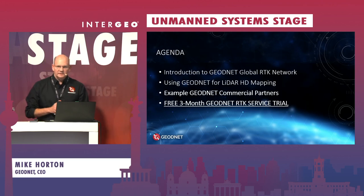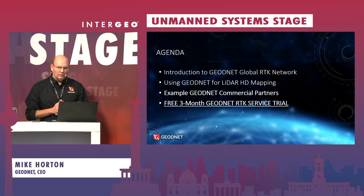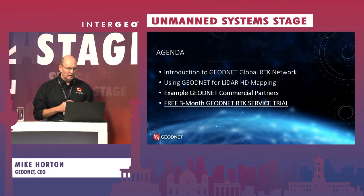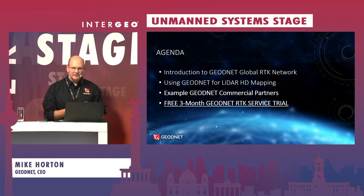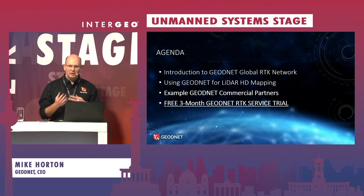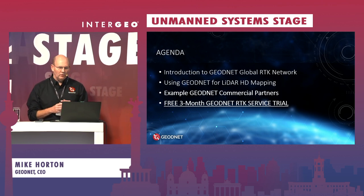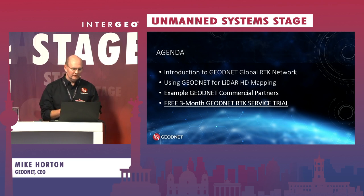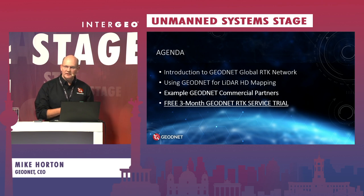What I'm going to talk about today is the GeoNet Global RTK Network, and how using the GeoNet Global RTK Network can enhance and speed up the process of LiDAR HD mapping. I'm also going to introduce a couple of partners that work with GeoNet to utilize the GeoNet RTK network for HD mapping, LiDAR scanning, and assisting in drone flight. And then I'll end with a link you can use to get access to the global network of GeoNet RTK stations.